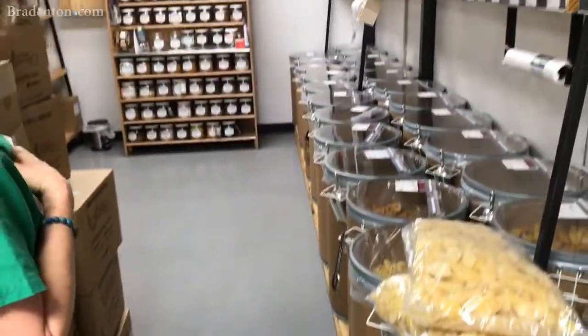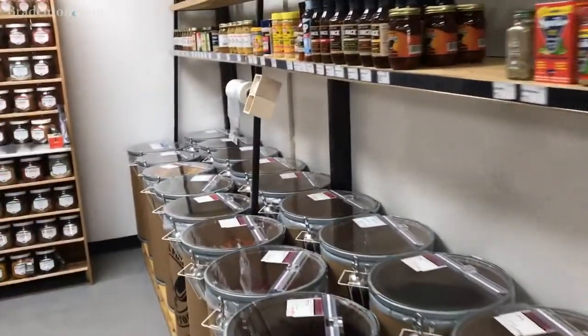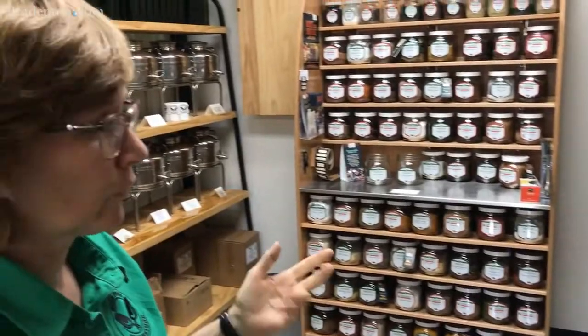Today is delivery day, so we've got lots of product here. And then we have some bulk cookies and crackers, and all of our bulk sugar and salt.